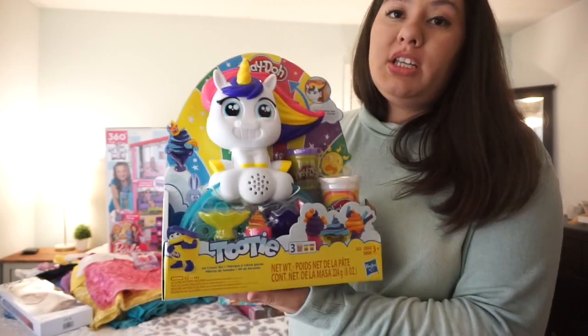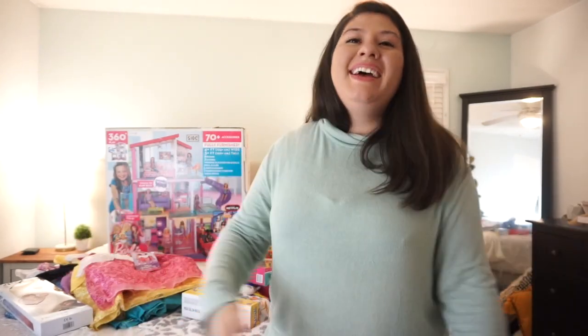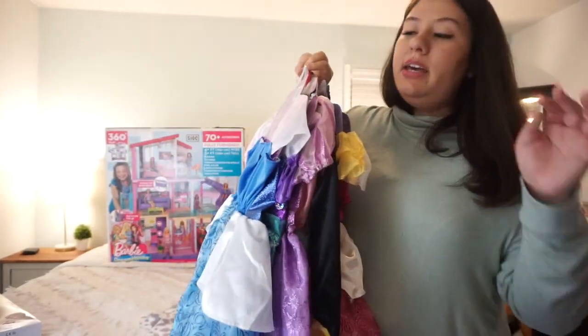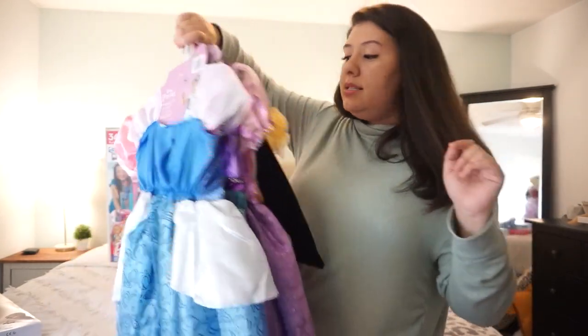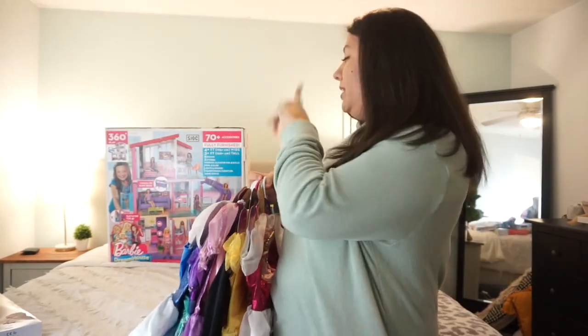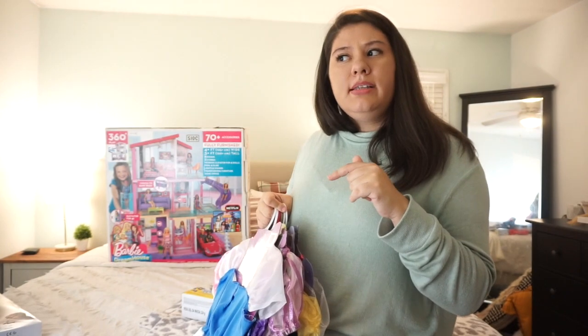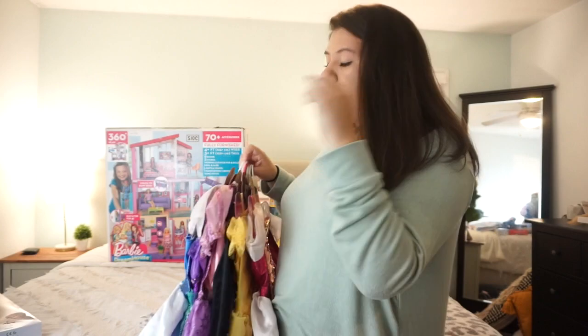We really wanted to start up her costume dress-up collection. She had all the Disney Princess dress-up dresses but she outgrew them — they're ripped, stained, and in really bad condition. New ones are pricey; the Disney brand ones are like $30 each, which is too much. But I found really good deals: I took advantage of a buy-one-get-one-free promotion on costumes. They were originally $19 each, so I got each for effectively $10. I got her Cinderella, Ariel, Rapunzel, and Belle — four dresses for $40 total.